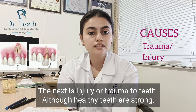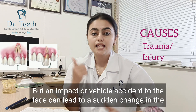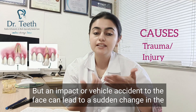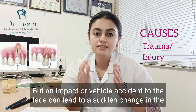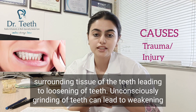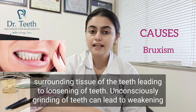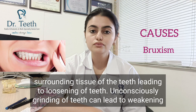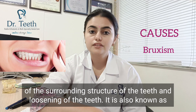The next cause is injury or trauma to the teeth. Although healthy teeth are strong, an impact or a vehicle accident to the face can lead to a sudden change in the surrounding tissue of the teeth, leading to loosening. Moreover, unconsciously grinding your teeth can lead to deepening of the surrounding structure of the teeth and loosening.